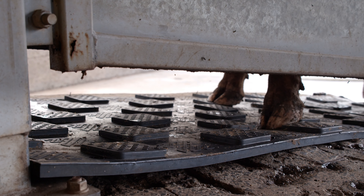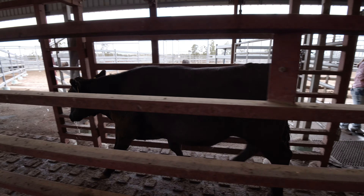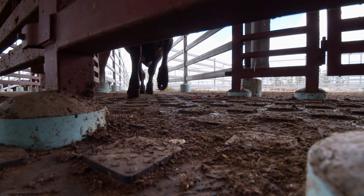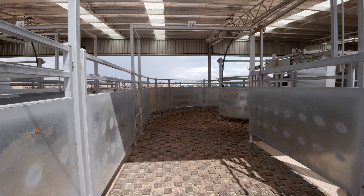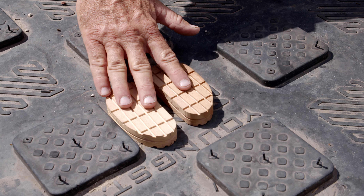Cattle are calmer and more content, which then relates through to the staff. The whole situation is just a lot better. Knowing that your animals don't slip and fall over, we're giving them the best care we possibly can, and it reduces our workload in the long term.